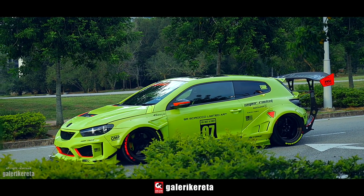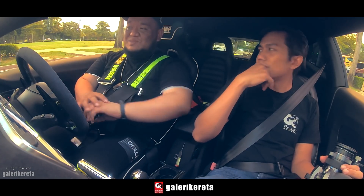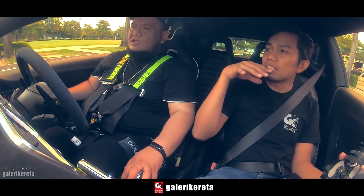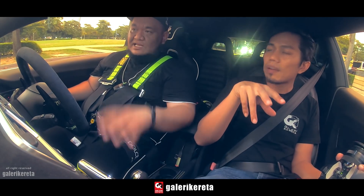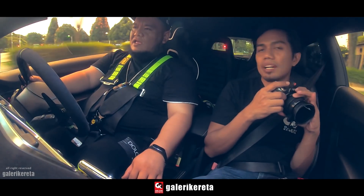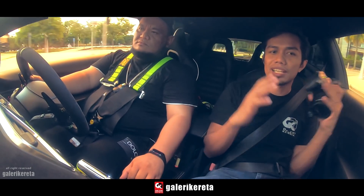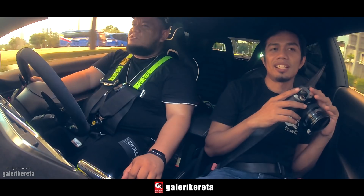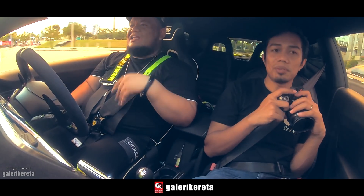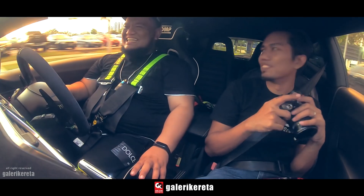Kenapa Alung pilih warna hijau ni? Memang minat warna ni. Dulu warna biru. Sekarang version 2, Alung pilih warna ni. Body kit dia version 2 — dulu version 1 lain, body kit yang lain. Dia punya exhaust pakai FI exhaust. Kereta ni performance memang complete. Ada sikit-sikit lagi — seperti North, on the way masuk, Alung dah order. Kita tunggu review yang baru, tengok North ni padu tak padu.